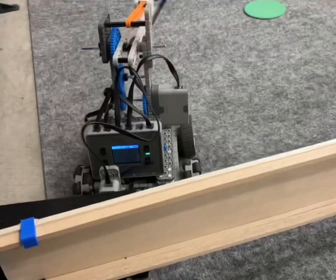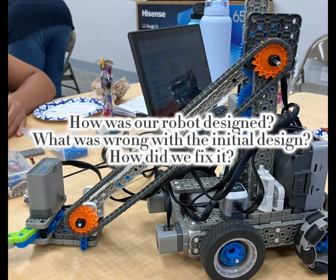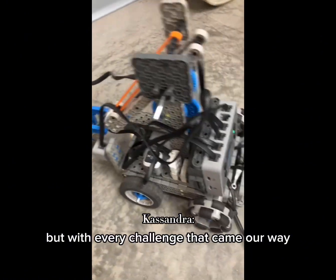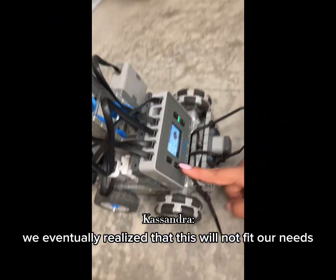Our robot design is built out of challenge and struggle. There have been many ups and downs — times where we almost had to restart the entire robot — but with every challenge that came our way, we learned from it. We first started building the basic bot, however we eventually realized that this would not fit our needs.